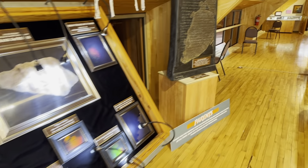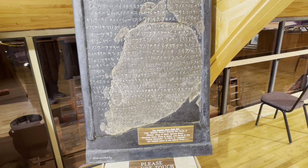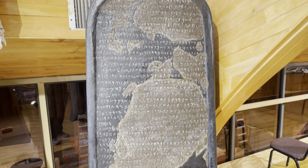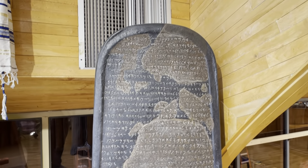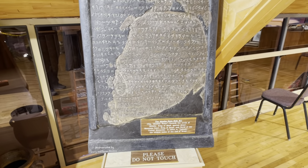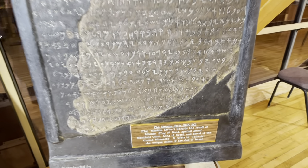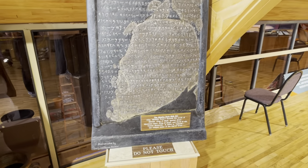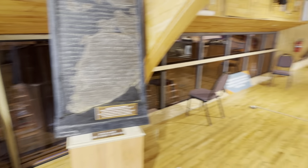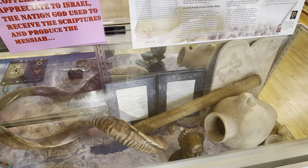One of those relics is this stele from 846 BC — a replica. It was intact at one time, then broken and reassembled. It talks about the House of David, the name of God Yahweh, and mentions a king from the Old Testament, I believe from Second Kings. We also have some other Jewish relics and pots from long ago.